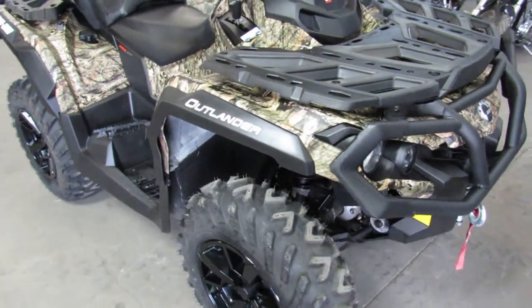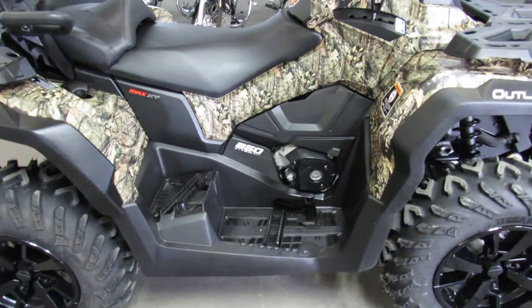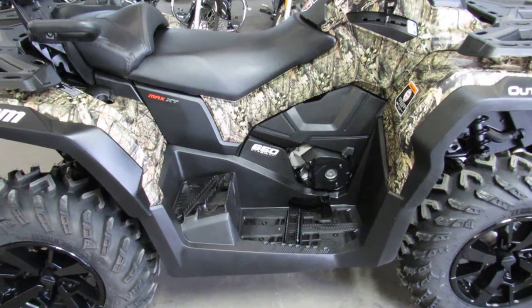Only 45 miles — we didn't even use this thing. There's still nipples on the tires, guys. Come get it. Give us a call, we'll get it done. 810-648-9500.